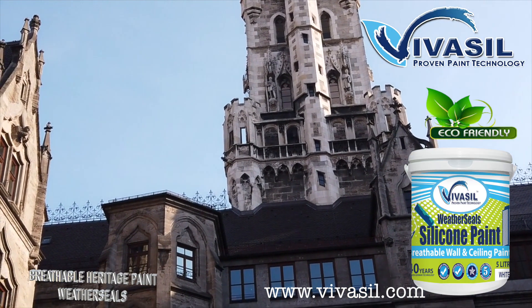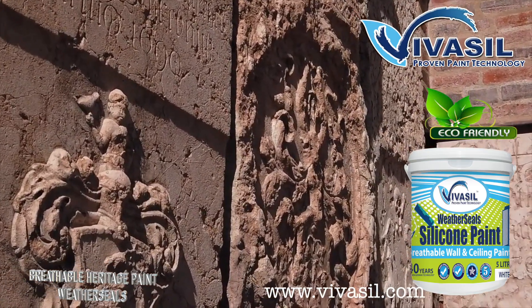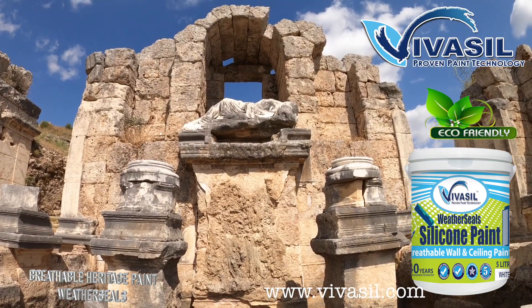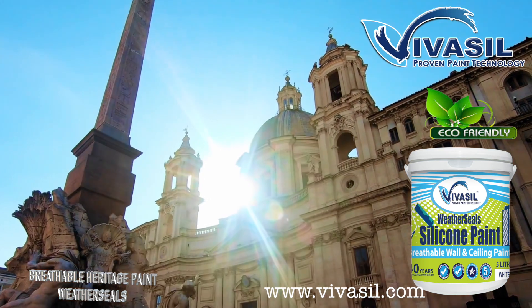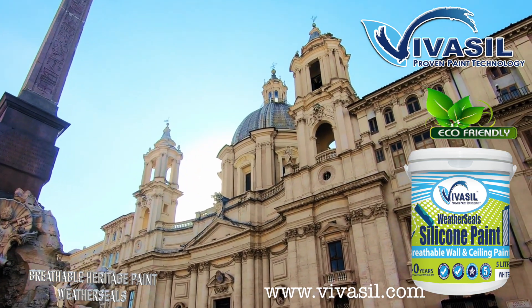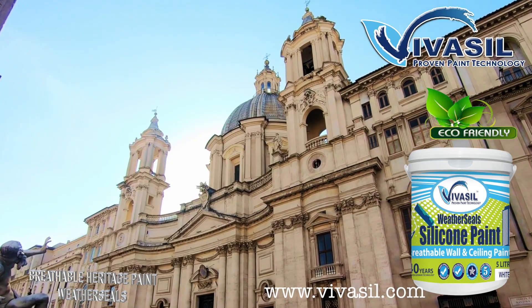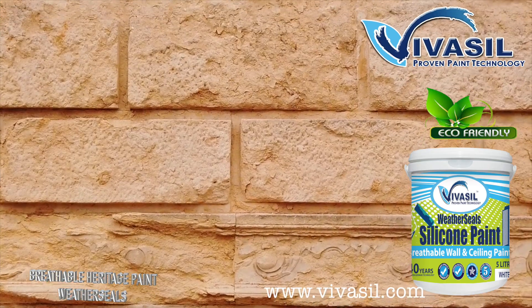Some of these paints are advertised as waterproofing paints or coatings, and some even have BBA certificates which give them an air of credibility. They all will try and tell you that in addition to waterproofing, they allow the wall to breathe. We experience these coatings on a regular basis when we are doing surveys, and our opinion of them is based on the damage we see.